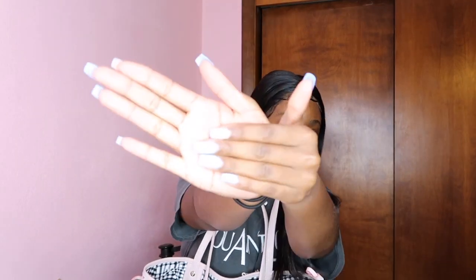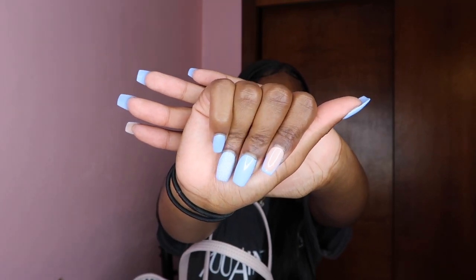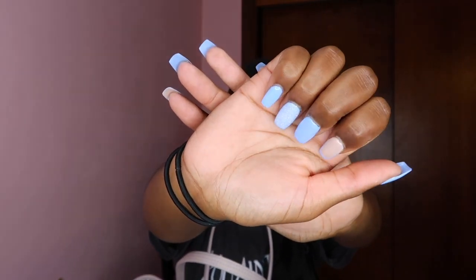Hey lovelies, welcome back to my channel! Today, as y'all can see by the title, I'm gonna be doing the 'what's in my bag' — what's in my purse, whatever y'all want to call it, same difference. I'm gonna be doing that for y'all today. Look at my nails, hold up — I need y'all to be able to see.